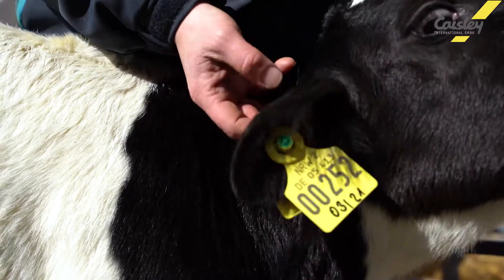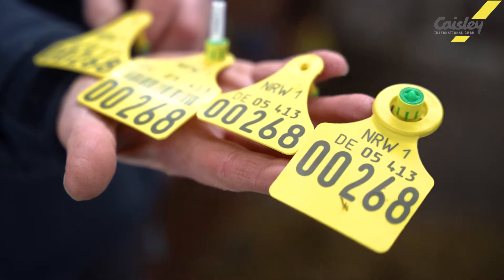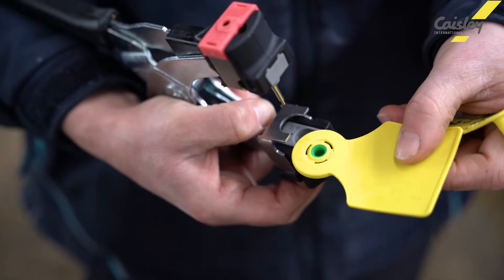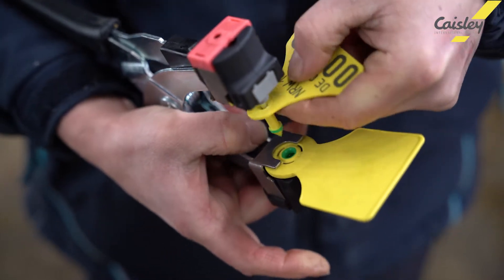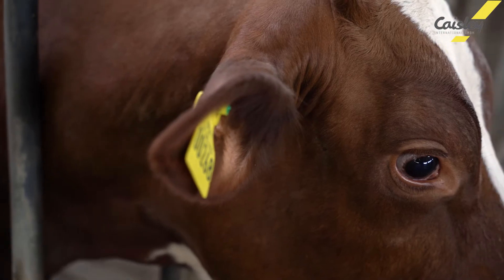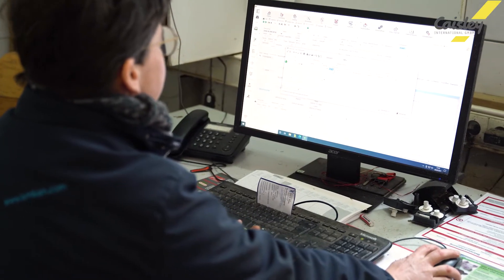In Germany, where the taking of a tissue sample is obligatory for all cattle for official identification, this can be done in combination with an electronic ear tag, which at the same time acts as the prescribed official identification including the function for taking tissue samples.